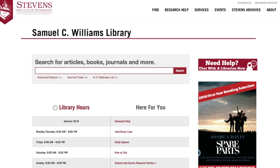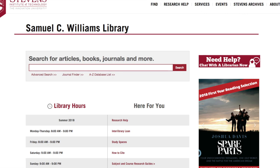library.stevens.edu is your portal to finding articles, books, ebooks, research guides, and more.